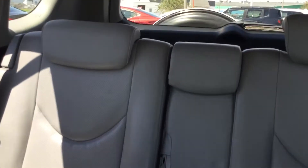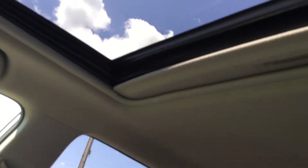There's a lot of space in the back, and it also has a sunroof.